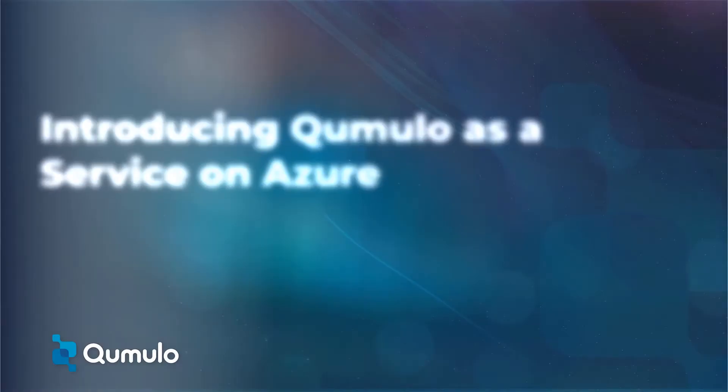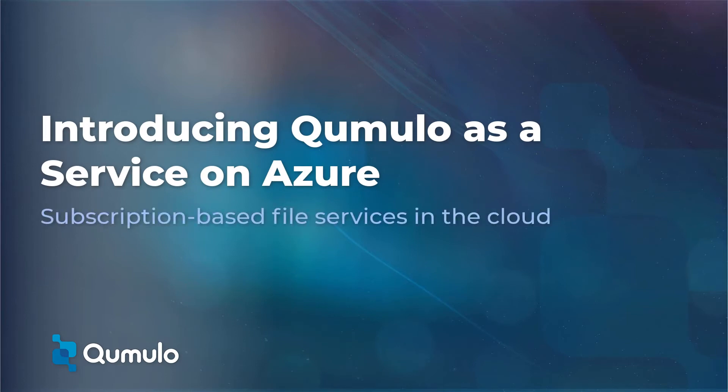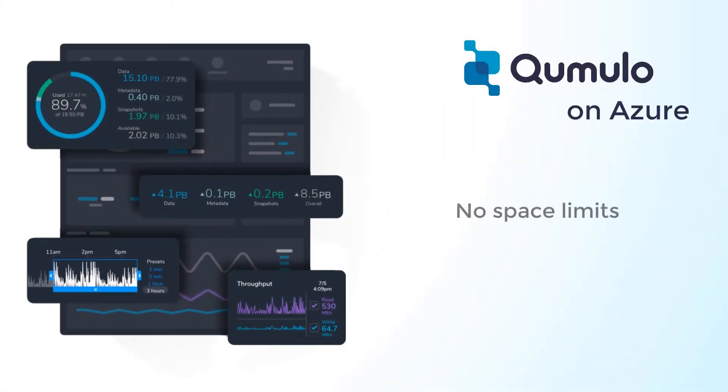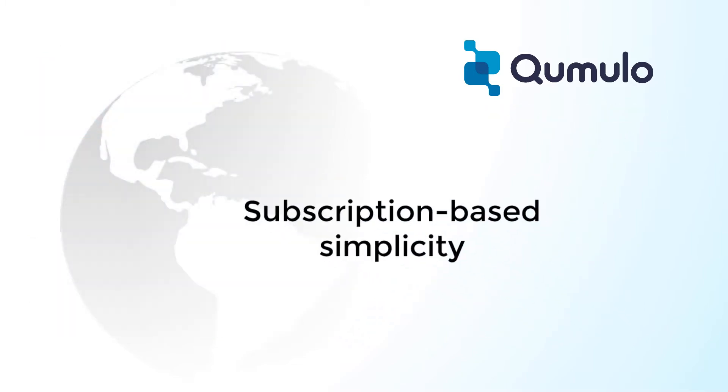Cumulo is now available as a native service on Azure, giving Azure customers access to hyperscalable file services in the cloud. We've eliminated the hundred terabyte size restriction of other services, and our as-a-service model means you can simply subscribe to a Cumulo file system on Azure that meets your exact needs.